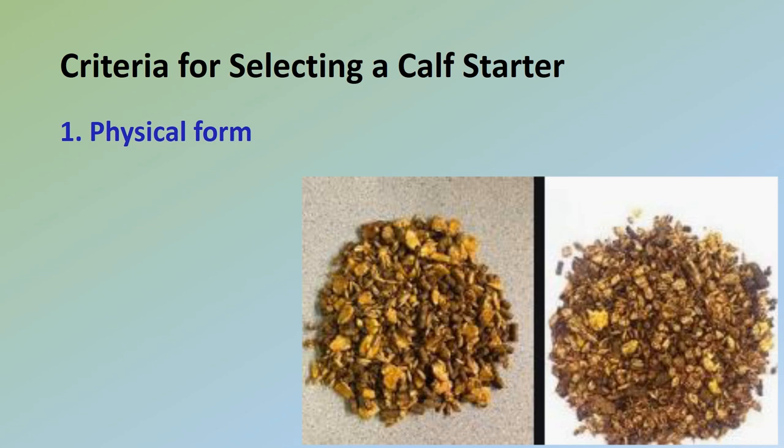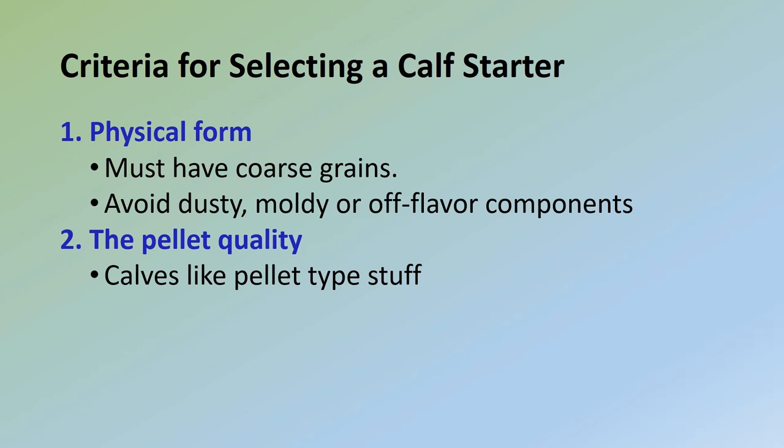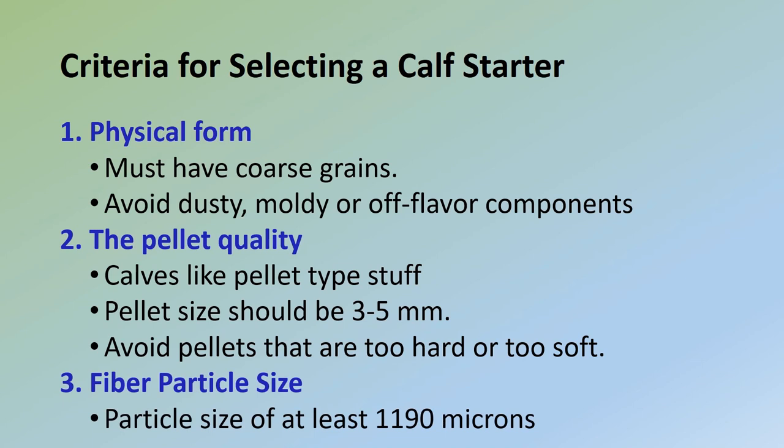A quality calf starter will have the nutrient characteristics discussed previously. Consider the following criteria: (1) Physical form — select whole, coarsely ground, cracked, crushed, rolled, steamed, or flaked textured grains; avoid dusty, moldy, or off-flavor feeds. (2) Palatability — calves do not like finely ground mixtures, and fine feeds tend to cake together when wet, which deters intake. Calf starter can be pelleted or fed as coarse grain to stimulate palatability; pellet size should be 3 to 5 millimeters. Avoid pellets that are too hard or too soft, as both extremes will affect intake. (3) Fiber level — the fiber fraction should have a particle size of at least 1,190 microns.